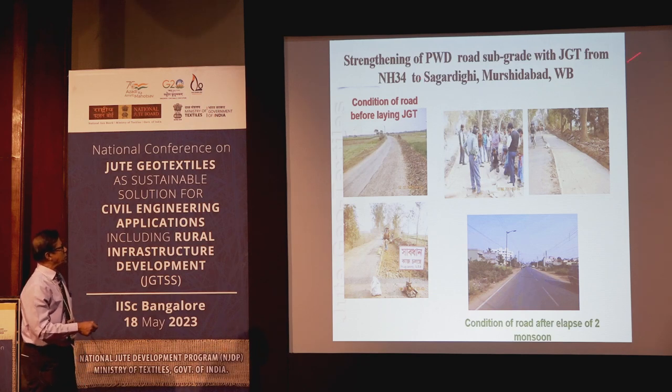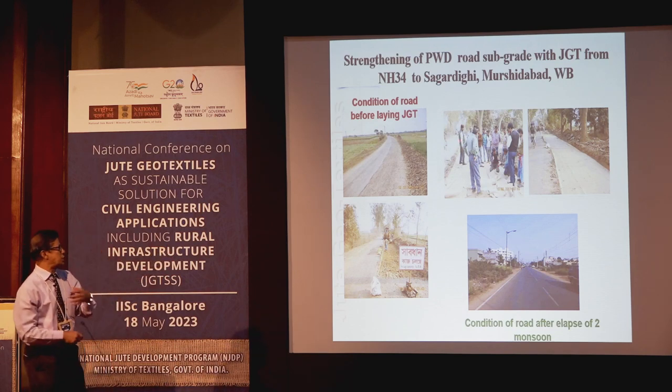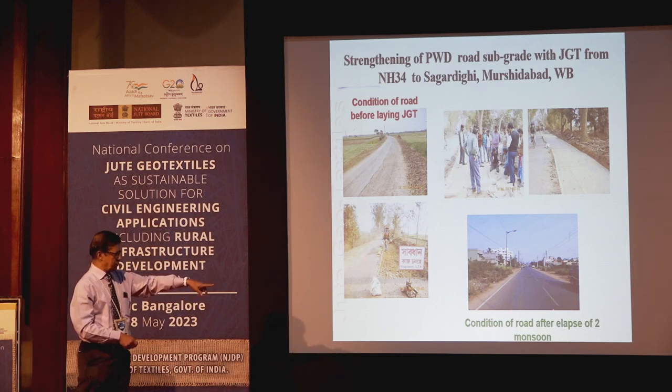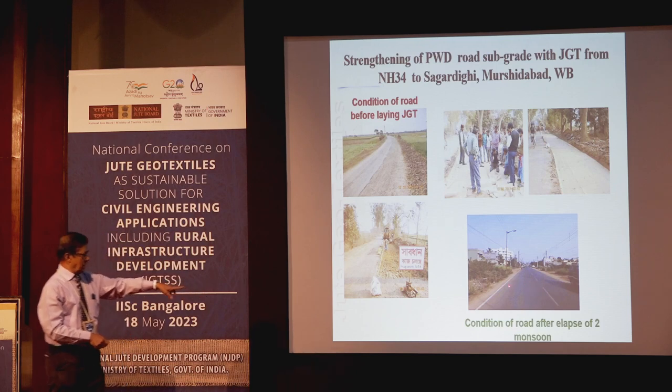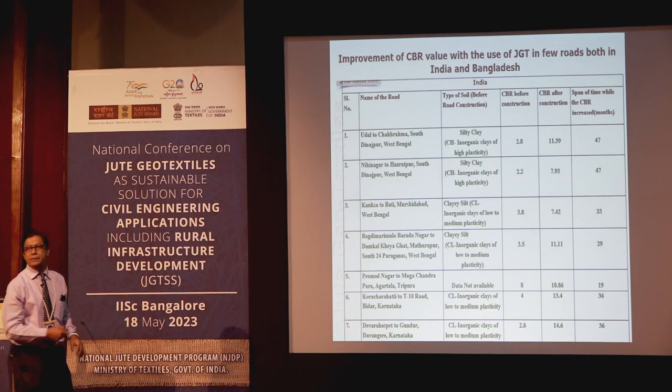In Murshidabad, on an NFPWD road, subgrade failure was a very serious perennial problem. After resectioning, the fabric was laid and conventional construction methods were applied. The condition of the road after two years was perfectly all right — no crack, nothing else happened.